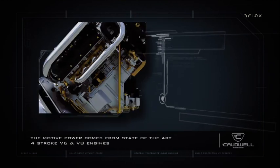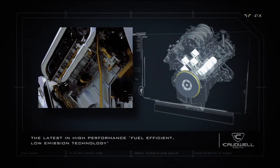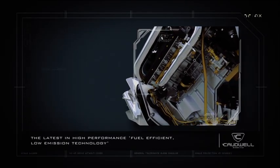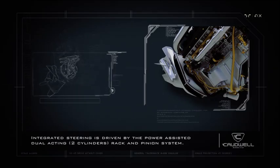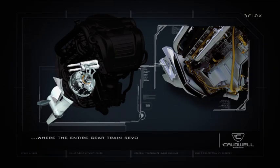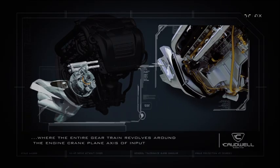The motive power comes from the state-of-the-art four-stroke V6 and V8 engines, offering the latest in high-performance, fuel-efficient, low-emission technology. The integrated steering is driven by the power-assisted, dual-acting, twin-cylinder rack and pinion systems, where the entire gear train revolves around the engine crankshaft plane axis of input.